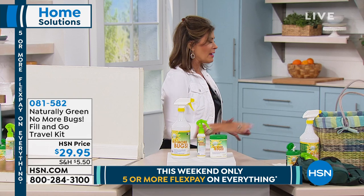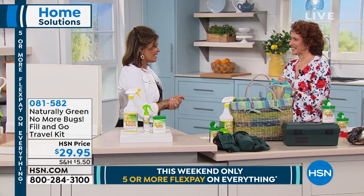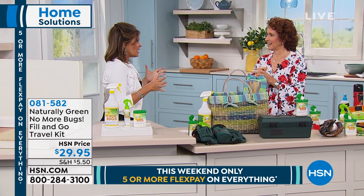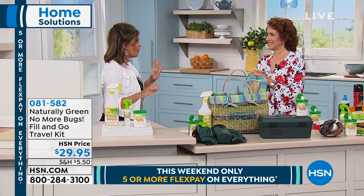Linda Lide is one of our outdoor experts. Great to see you. And when it comes to bugs, it's the worst part of summertime, but this is going to help keep them away.